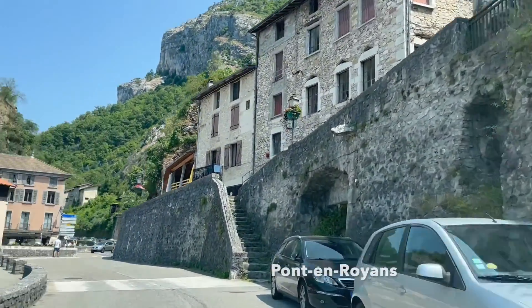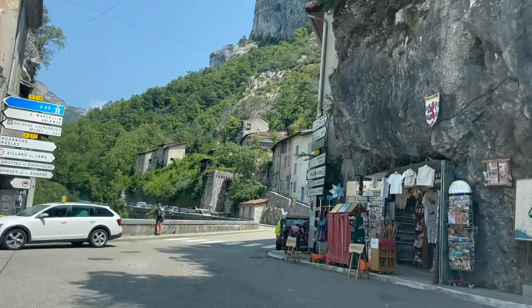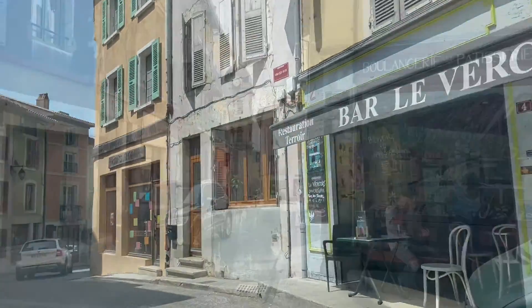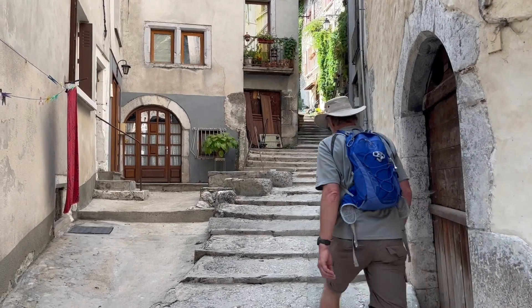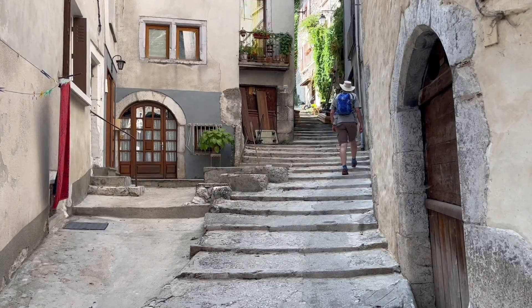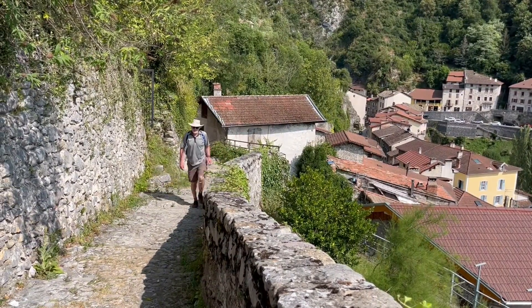The village of Pont-en-Royant makes for a great base, built at the mouth of a gorge that carves through the mountain front. But we have to leave the cafes behind and head up through the network of narrow alleyways. I'm on my way up to a viewpoint called Trois Chateaux, above the village of Pont-en-Royant.